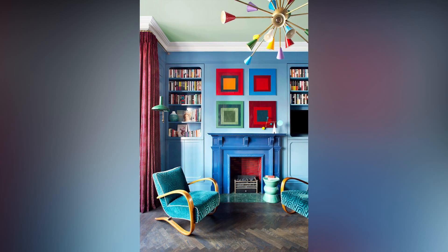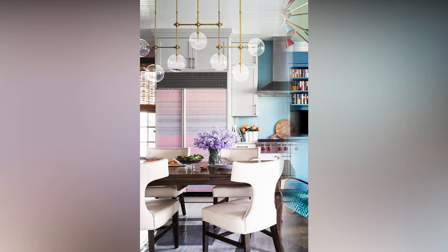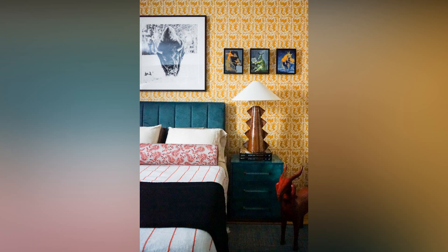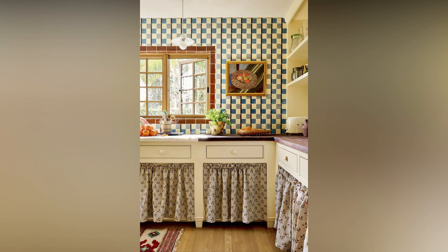Now, let's talk about open shelving. It's both functional and aesthetically pleasing. Use it to display your favorite books, plants, or decorative items. But remember, keep it organized to avoid a cluttered look.